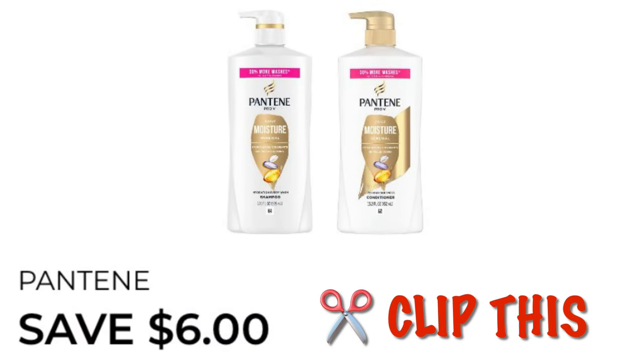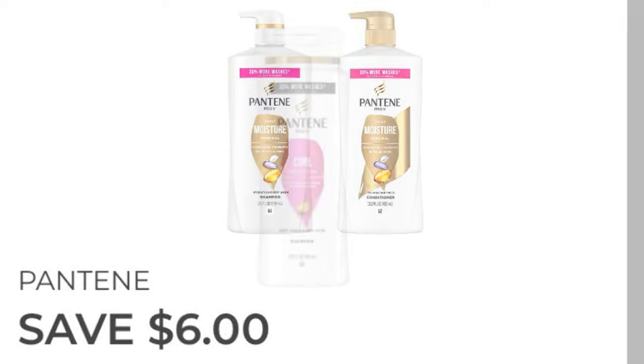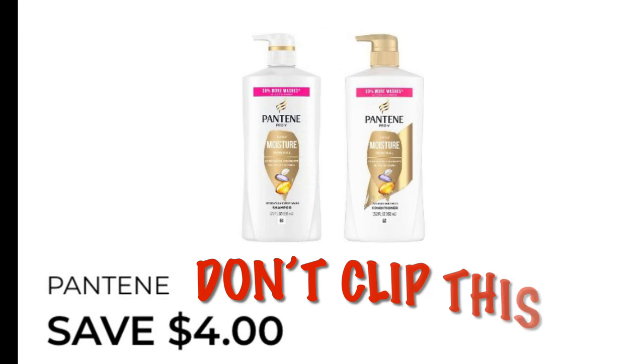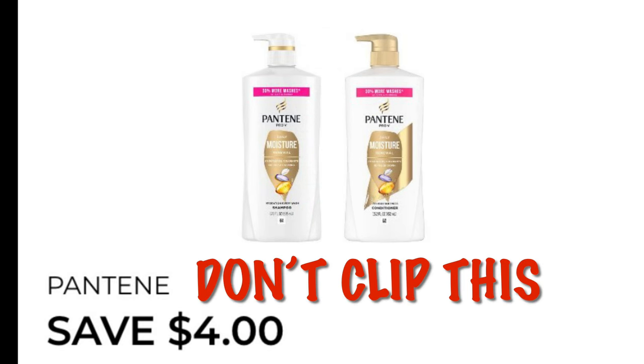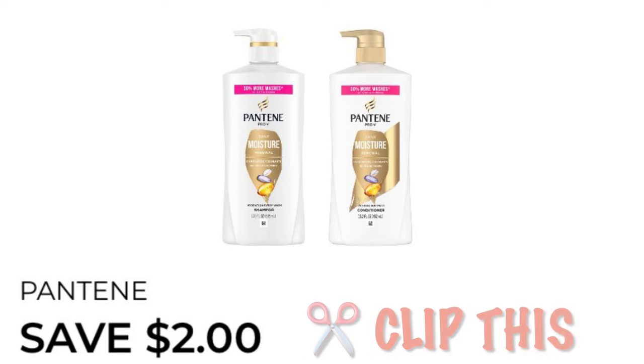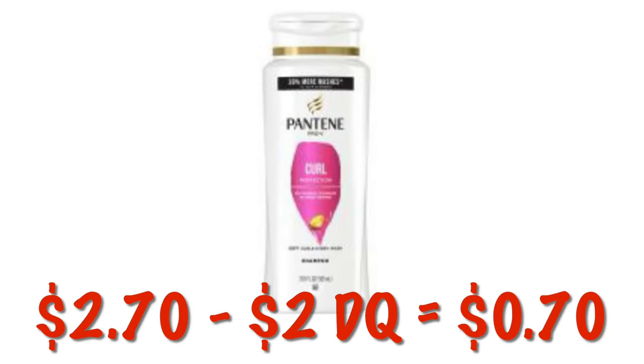How about some free Pantene? Clip this coupon for $6 off of two. We're going to grab two of the Curl Shampoo — they are $2.70 each, so buying two it'll be $5.40. After that $6 digital, it'll be completely free at new system stores, or you'll get $0.60 in overage at old system stores. There's also a $2 off one Pantene coupon — if you just want to grab one at $2.70, after that $2 digital it'll be just $0.70.